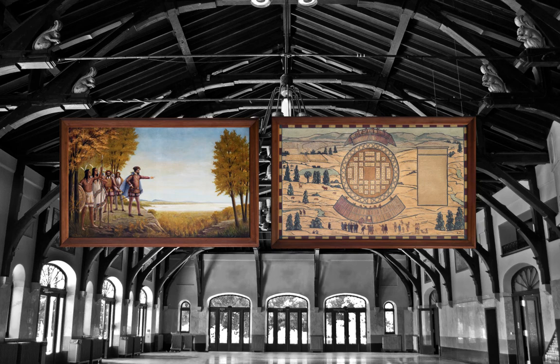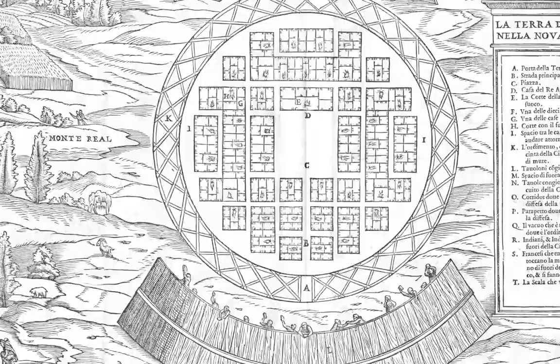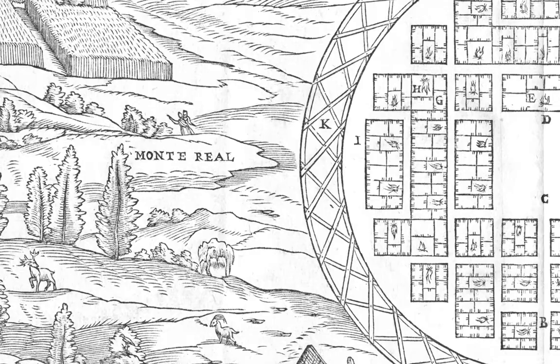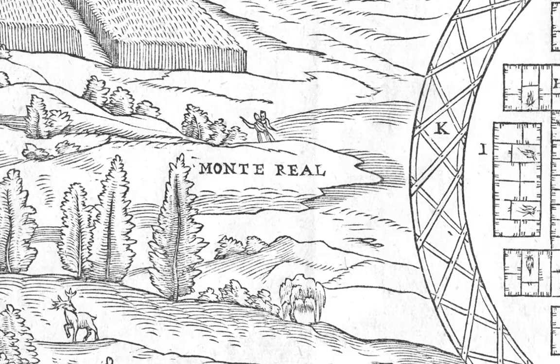In the chalet, two paintings illustrate Cartier's accounts of his visit to the village of Hochelaga. Here, Paul-Émile Bourdieu reproduces a drawing from 1556 by Giacomo Gastaldi, the most renowned cartographer of 16th-century Italy. The name given by Cartier to the mountain, Mont-Royal, is assigned in Italian by Gastaldi as Monte-Réal, which later gave Montréal its name. The exact location of the village, certainly close to the mountain, remains to this day subject to speculation.